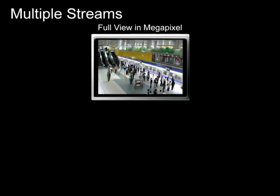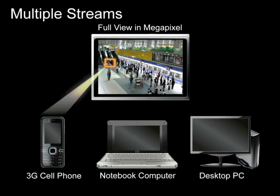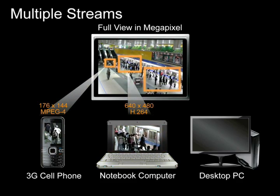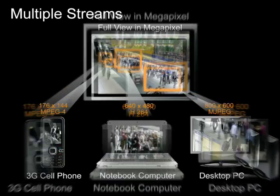Each video stream can be delivered simultaneously in different resolutions, frame rate, and image quality to various types of devices, giving users more flexibility for dealing with camera images on multiple platforms.